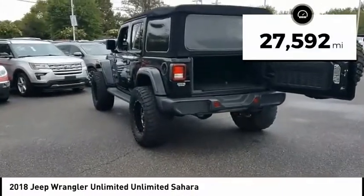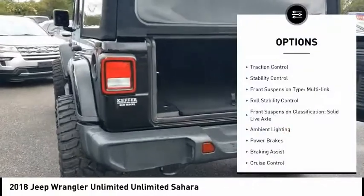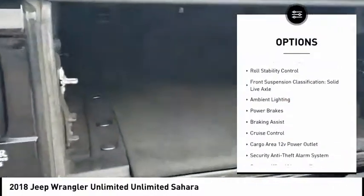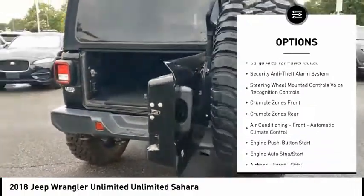This vehicle has less than 30,000 miles. Here are some of this vehicle's great options: traction control, stability control, front suspension type multi-link, roll stability control, front suspension classification.